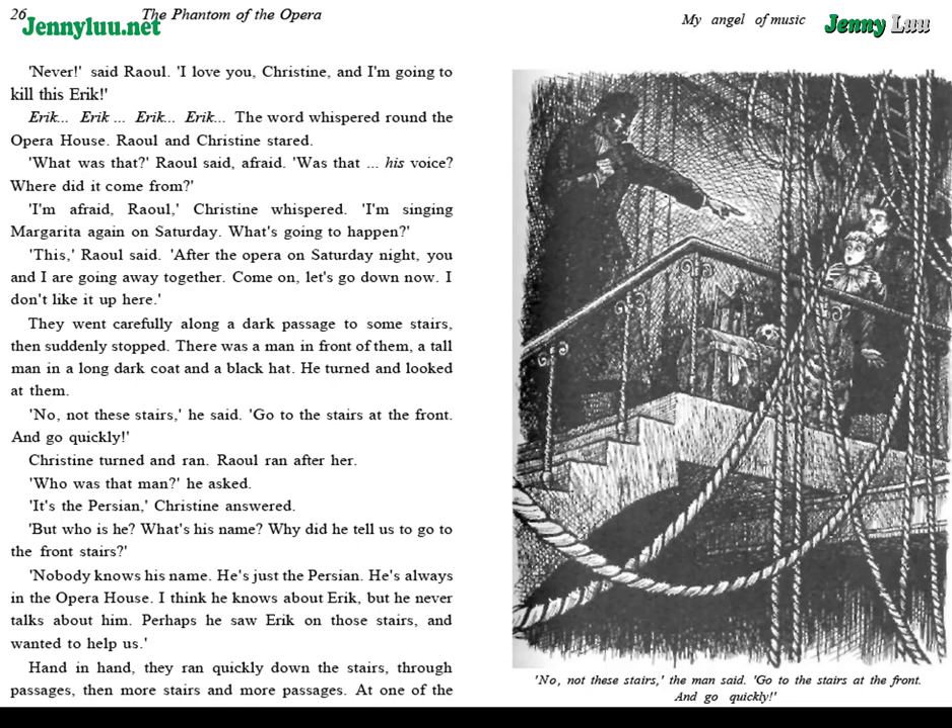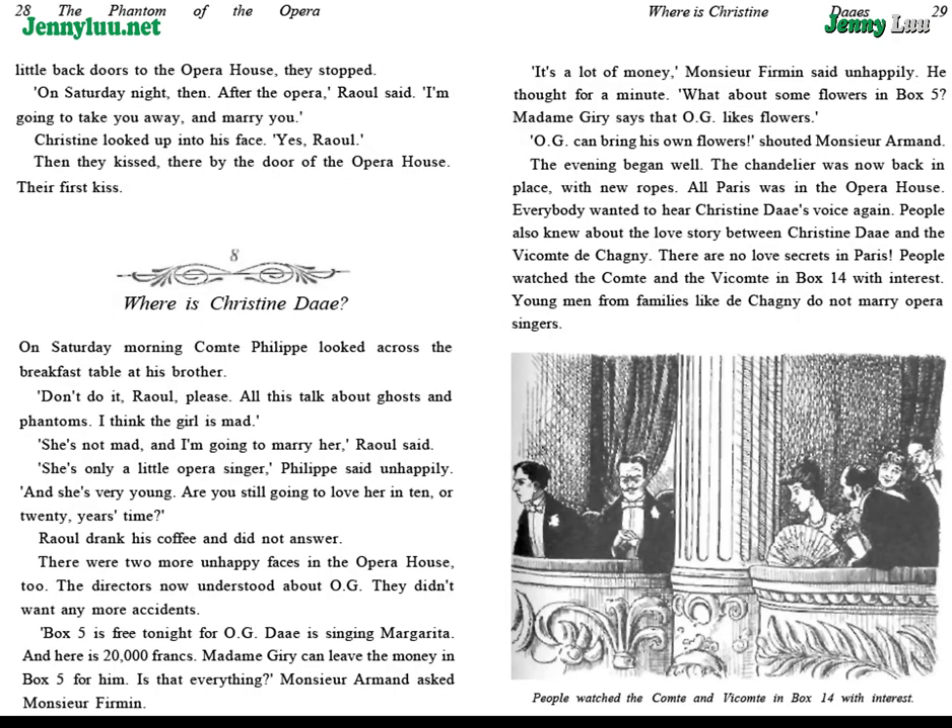Hand in hand, they ran quickly down the stairs, through passages, then more stairs and more passages. At one of the little back doors to the opera house, they stopped. "On Saturday night, then, after the opera," Raoul said, "I'm going to take you away and marry you." Christine looked up into his face. "Yes, Raoul." Then they kissed, there by the door of the opera house. Their first kiss.